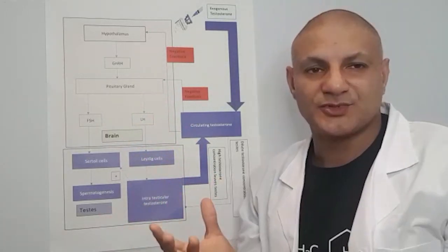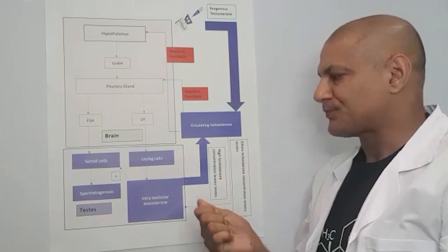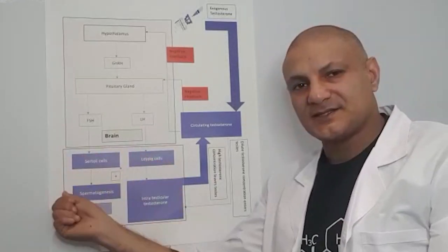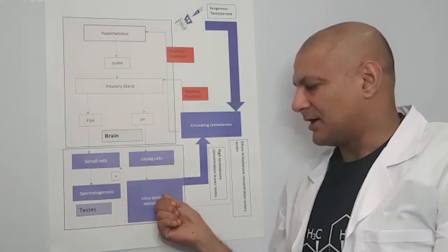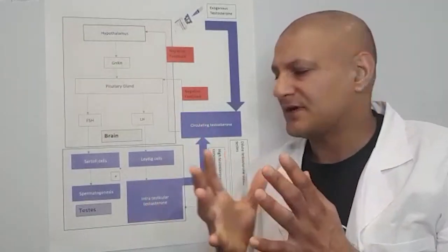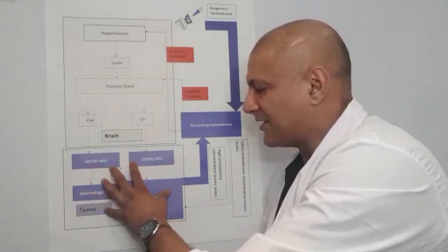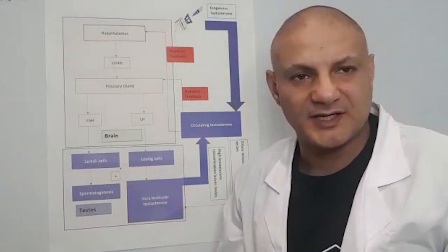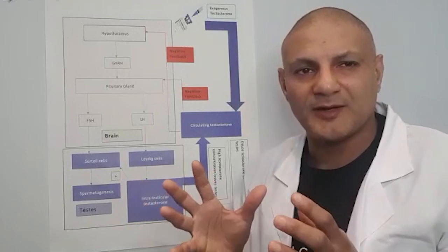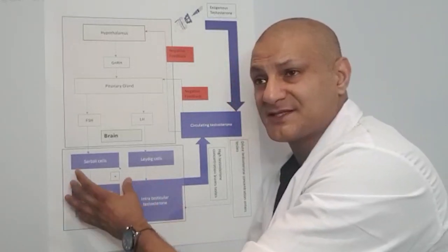We call the testosterone that is produced inside the testes intratesticular testosterone — bit of a tongue twister. It's very important that testosterone is produced locally in the testes because it's needed for the production of sperm. It's needed to have a positive local effect on our sperm and on spermatogenesis. If we do not have this local intratesticular testosterone, it cannot impact positively on our fertility, and its absence will severely affect our spermatogenesis and our fertility.